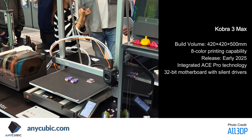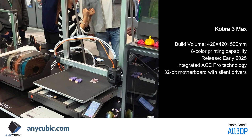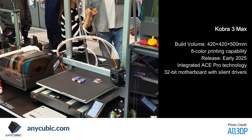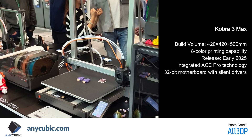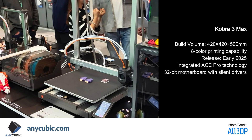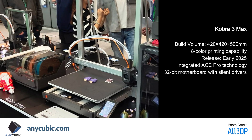Performance testing has shown impressive results, particularly in dimensional accuracy and print quality. The multi-filament system performs similarly to competing solutions like the Bamboo AMS, but operates more smoothly and with less aggressive movements. The printers maintain consistent quality across both single and multi-material prints, though multi-material prints take slightly longer due to filament switching times. The all-metal construction represents a significant upgrade from previous Cobra models, with improved wire management and overall refinement in the design.